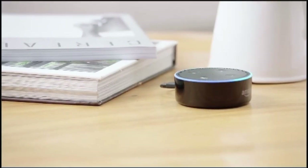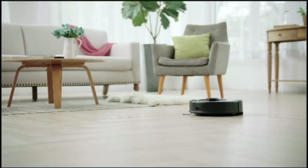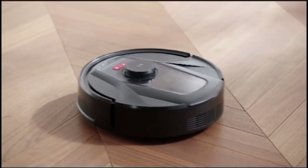Hey Alexa, start cleaning. Okay, starting to clean. Wait — this isn't just an ordinary robot vacuum cleaner.